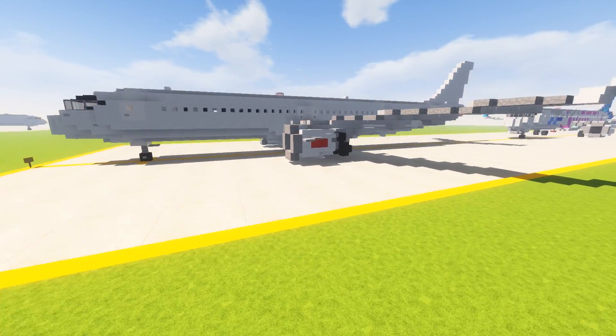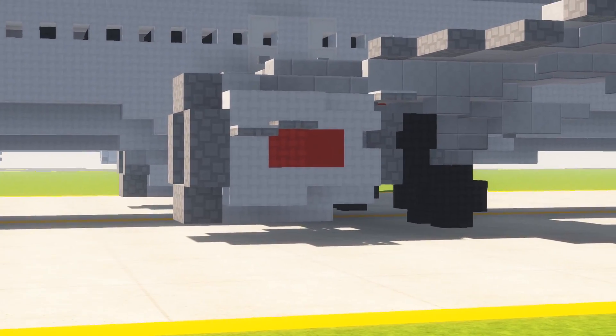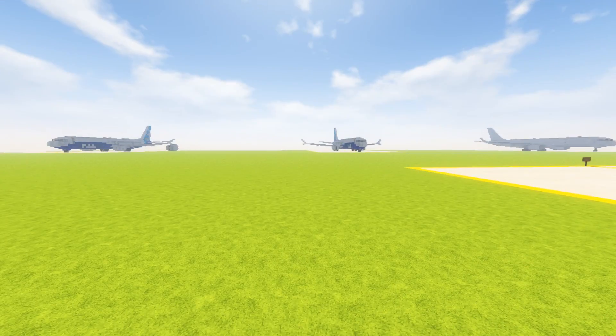Here's the base aircraft. We have the CFM LEAP-1A engines for the aircraft.